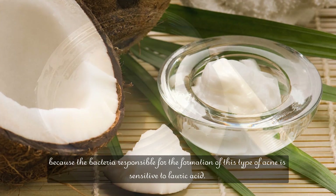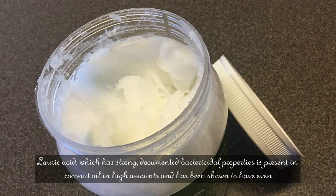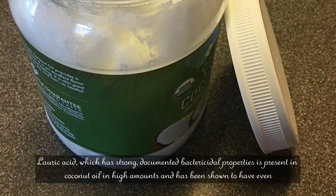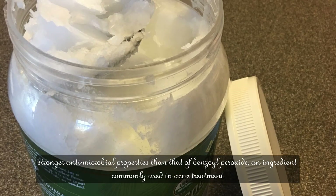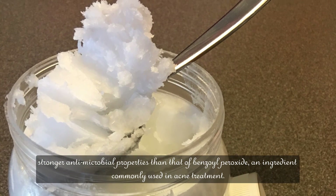Because the bacteria responsible for the formation of this type of acne is sensitive to lauric acid. Lauric acid, which has strong documented bactericidal properties, is present in coconut oil in high amounts and has been shown to have even stronger antimicrobial properties than that of benzoyl peroxide, an ingredient commonly used in acne treatment.